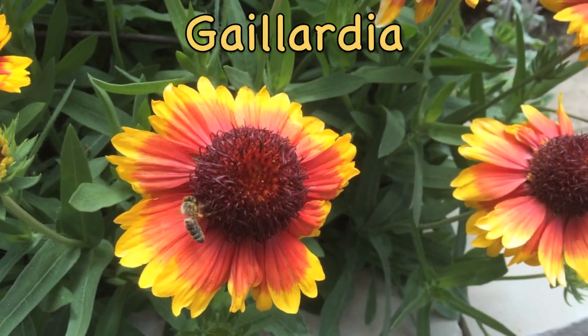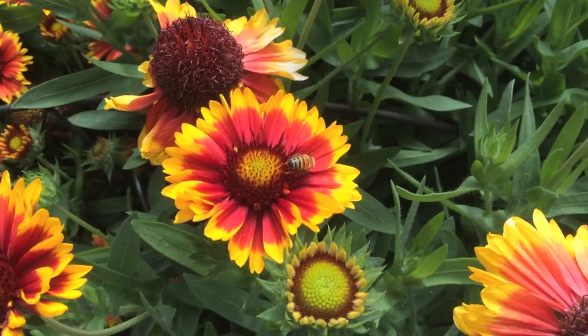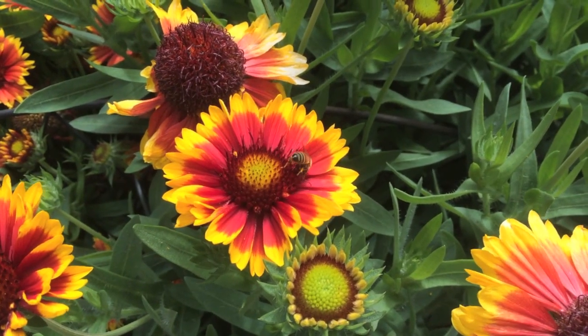Since it provides both pollen and nectar, gaillardia, or blanket flower, attracts many pollinators.